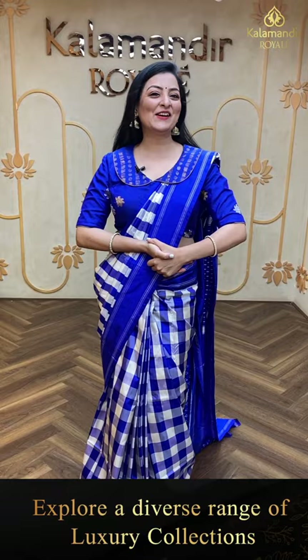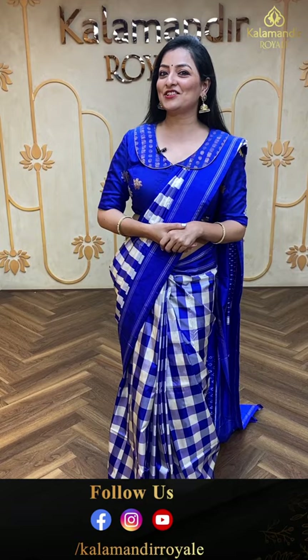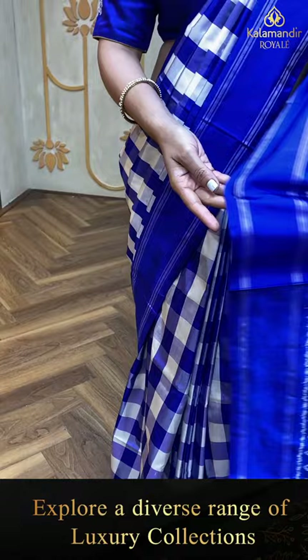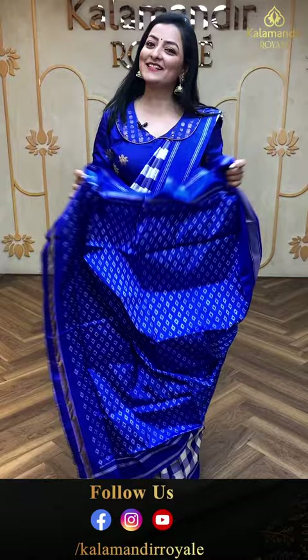Hello my dear beautiful gorgeous royal ladies, welcome back to Kalamandir Royal. This is your Madhuri, I am in Jubilee Hills Road Number 36 to showcase beautiful ikat and patola saree collection. The first saree I am wearing right now is an ikat saree with beautiful checks combination, blue and white shades with multi-color look. Checks pattern all over the body, plain border, complete lines in the pallu, and self-color self-print blouse piece. Let's see the price details of this saree.